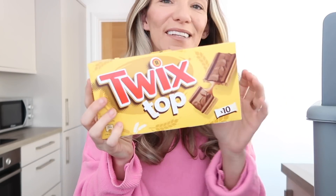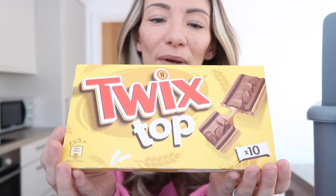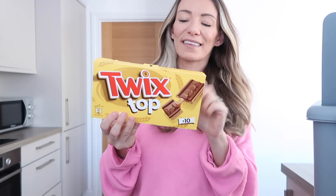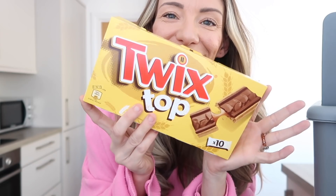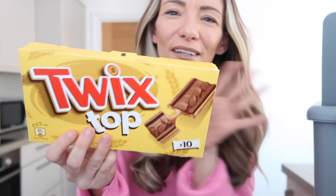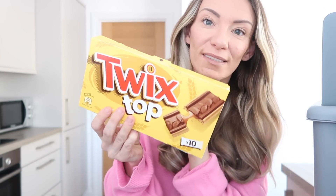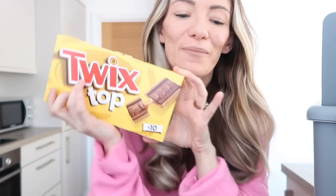I almost forgot - sitting in the bag were Twix Tops. Who remembers when these came out when we were younger? I'm sure they had Smarties ones as well. I can't remember how much they were - probably expensive because they're limited edition - but they just reminded me of when I was younger and I hadn't seen them for ages. I think they've done them as a one-off, they'll probably disappear again, but I had to get them.